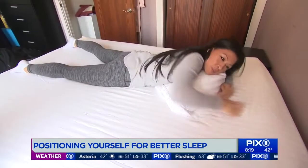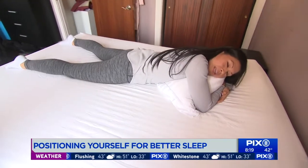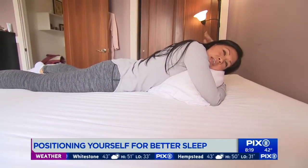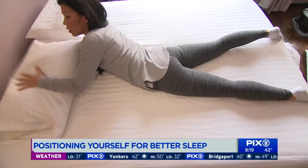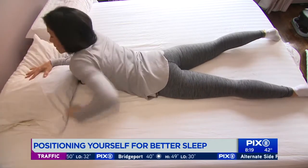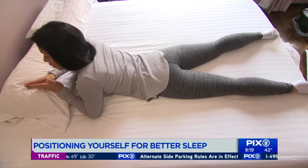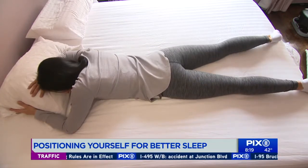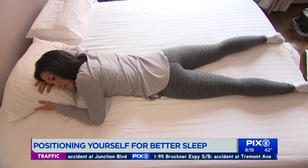For stomach sleepers, you're really kind of backward bent. And then you have to turn your head to the side to sleep, so that causes rotation in the neck. That becomes uncomfortable after some time, so then you have to switch. Getting a smaller pillow so that you're not as extended in your low back, and then trying to keep your neck not as rotated, so you're facing the mattress a little bit more and not twisted as much.